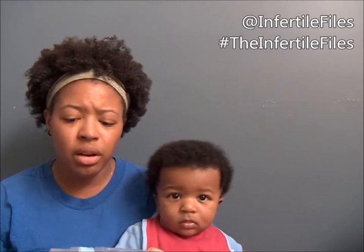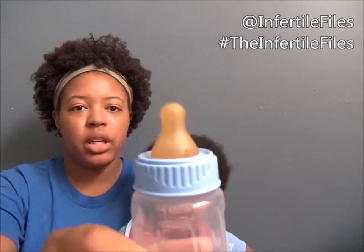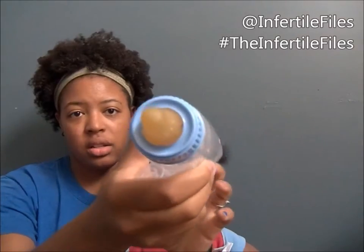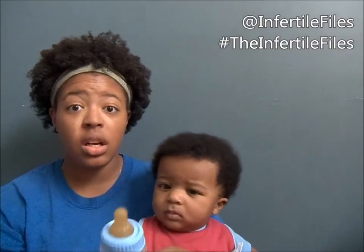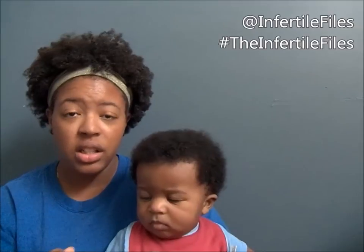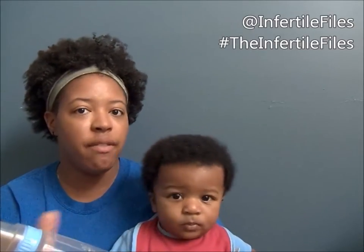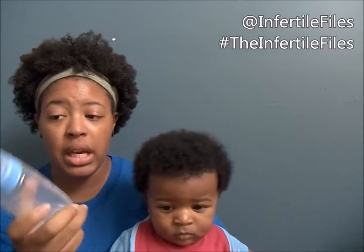First things first, I don't really like this bottle very much. You see how the tip looks on it — the airflow on this thing is really bad. When he was using this bottle, he was so gassy. I can't even describe to you how gassy he was on top of him not feeling well. This bottle just did not do it for me.